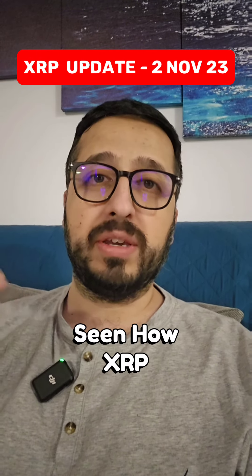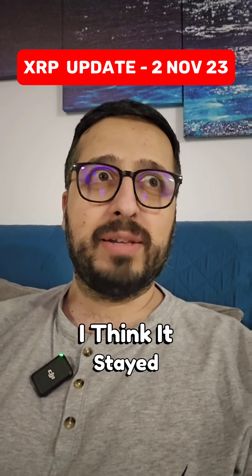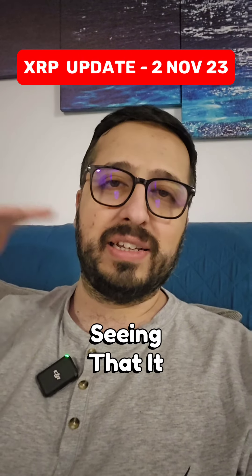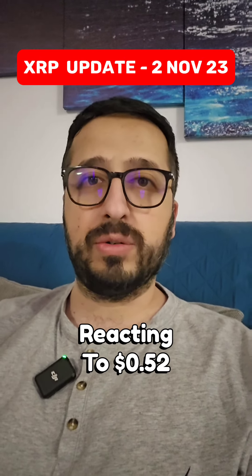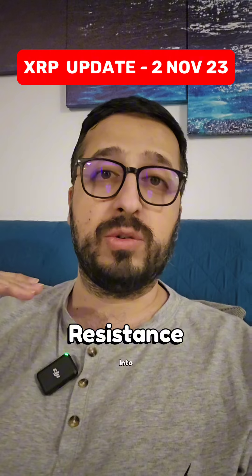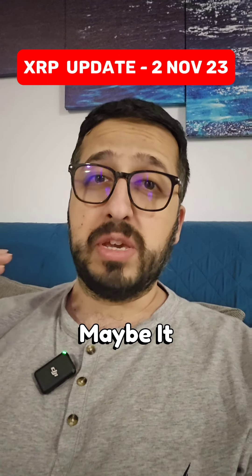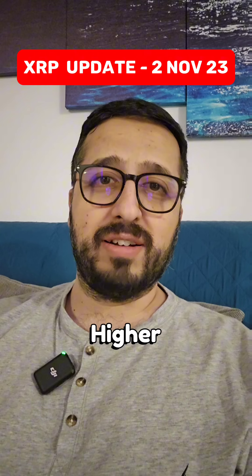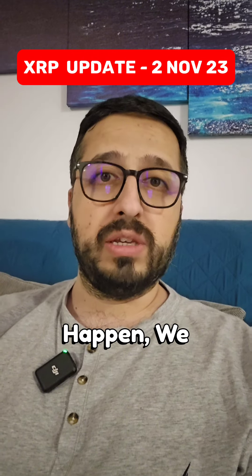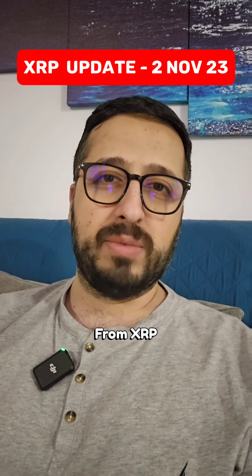We've seen how XRP reacted to 52 cents for such a long period of time. It stayed below 52 cents for at least three weeks, continuously reacting to it, but eventually it broke out and turned its resistance into support. This is pretty much the case scenario right now with 63 cents as well. Maybe it will break and we will have higher targets, but until that happens we consider 63 cents to be the resistance — the max we expect from XRP at this point.